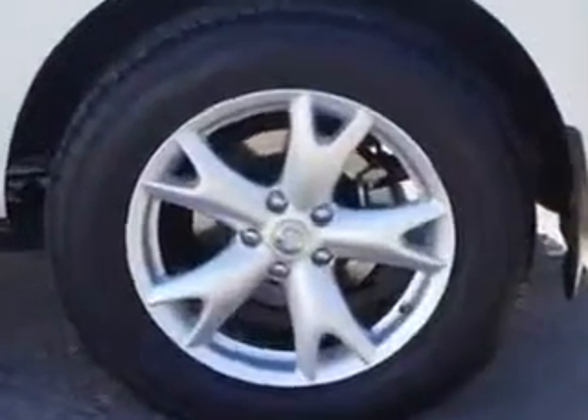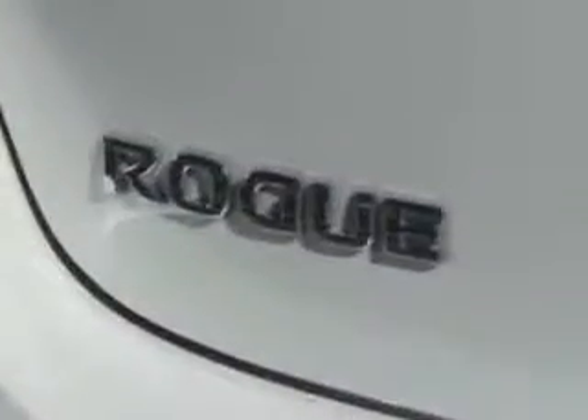Enjoy this great car with features like tow hooks, alloy wheels, anti-lock braking system, keyless entry, luggage rack, and much more. Enjoy the drive and have peace of mind in this 2010 Nissan Rogue.